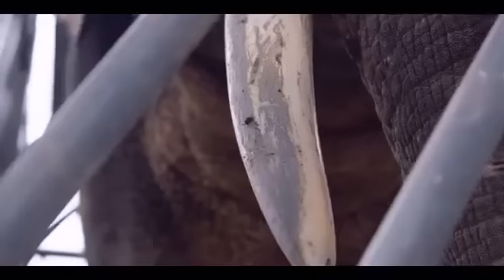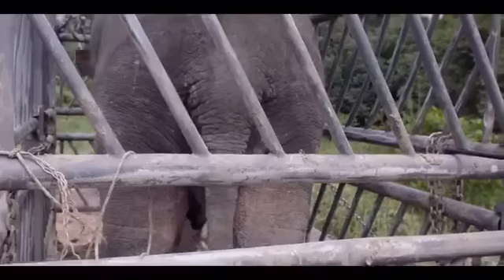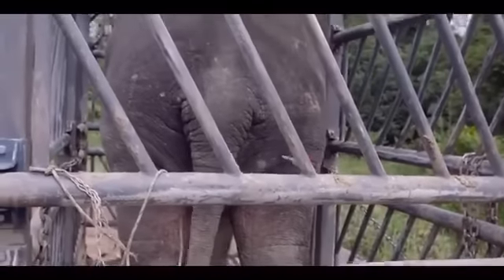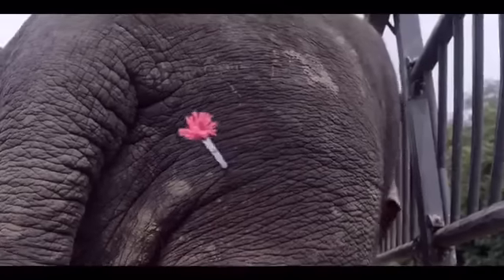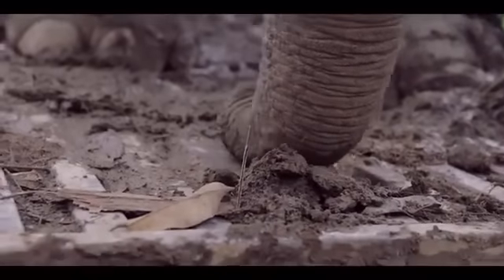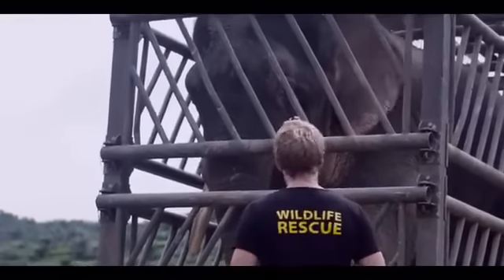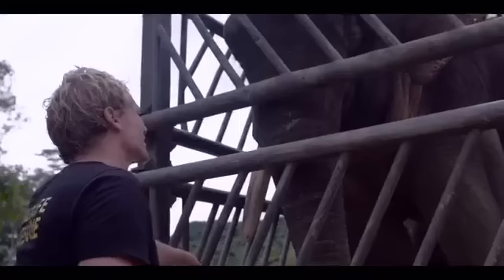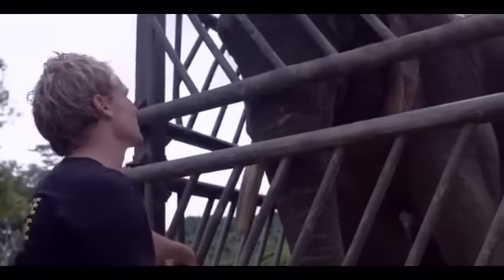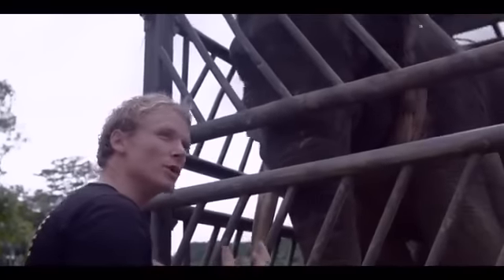Here we are in Tabin Wildlife Reserve. All that's left to do is attach a collar onto the elephant and then release it into the forest. We need to tranquilise the elephant in order to attach a satellite collar — without sedating it, it would be near impossible to get the collar around his neck. It must have been a very strange day for you, Mr. Elephant — captured, put in a cage, filled with drugs, and now released into the forest. But I promise it's for the greater good. They're just such beautiful, majestic animals.